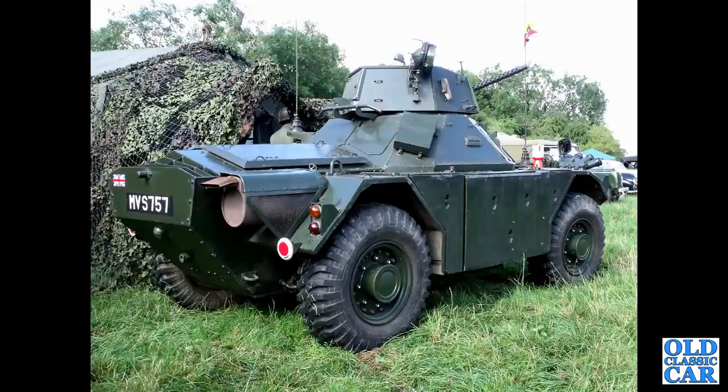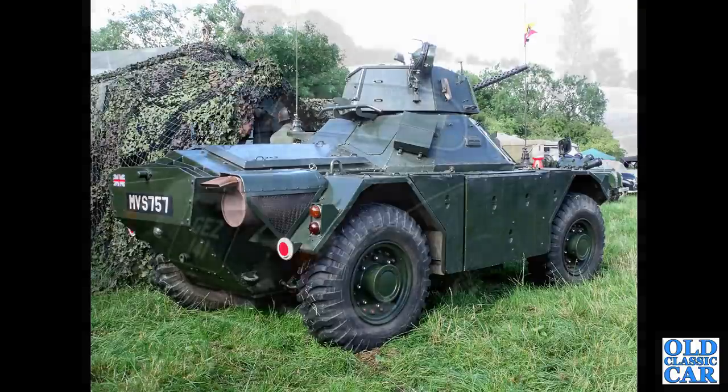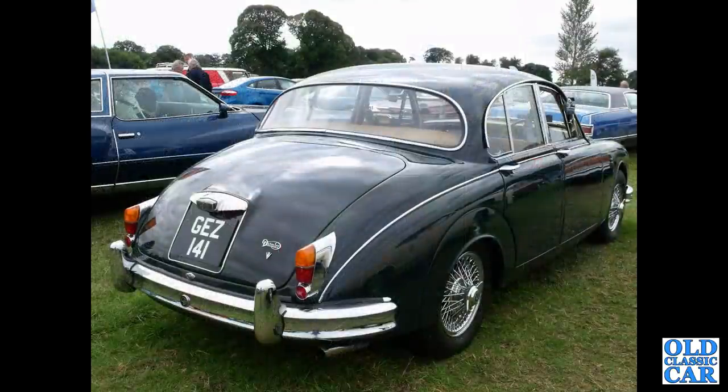Here's a reminder that Daimler also produced military vehicles. This is a 1958 Ferret Scout car. GZ141 — its registration is now actually on a 1998 BMW, so what this car is registered as now I'm not quite sure.